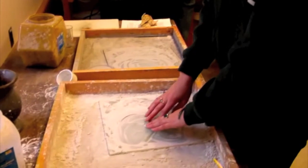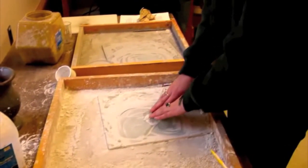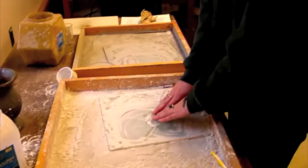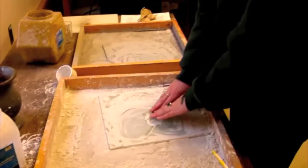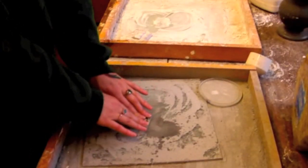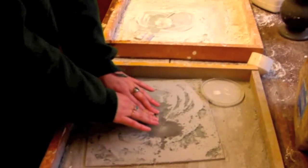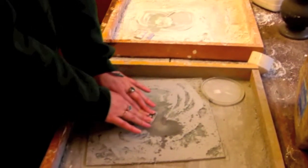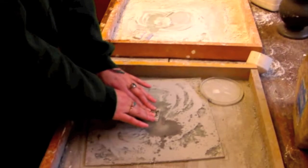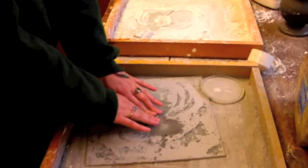Afterwards, thin sections are ground down the rest of the way and polished by hand, first using a mix of 5 micron polishing powder with H2O and then 3 micron polishing powder with H2O. One embarking on this last stage of the journey shouldn't be surprised if it takes weeks or even months to complete. Thickness of the thin section is confirmed by use of microscope and interference colours.